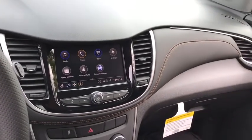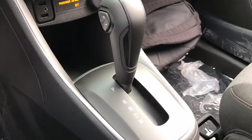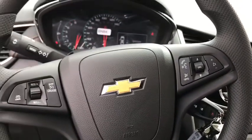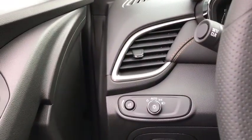Compass, remote keyless entry, brake assist, tachometer, panic alarm, front bucket seats, driver vanity mirror, tilt steering wheel, cloth seat trim, front reading lamps, rear window wiper.